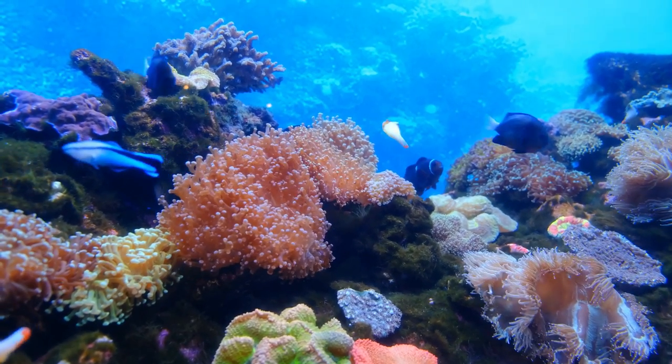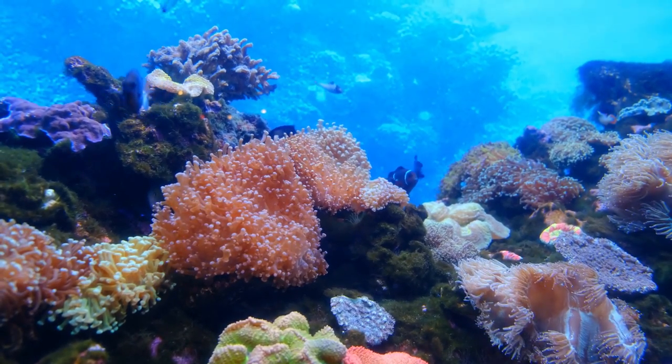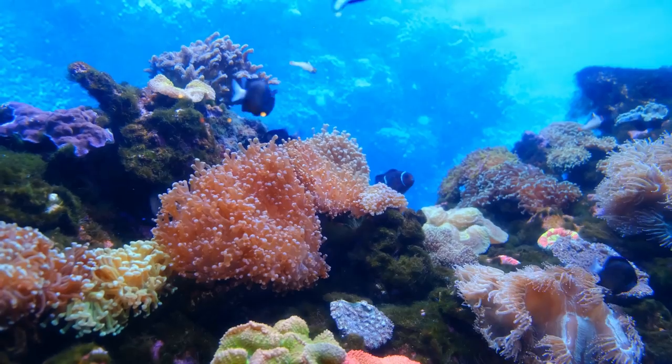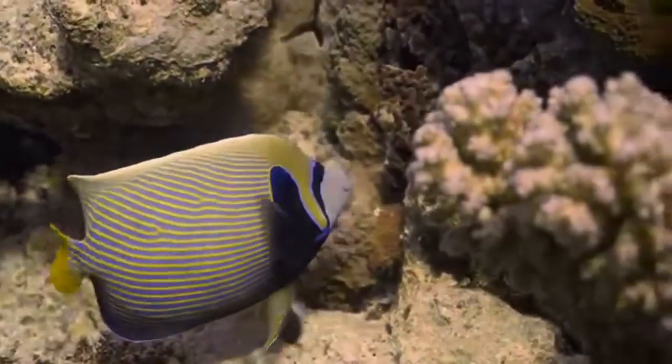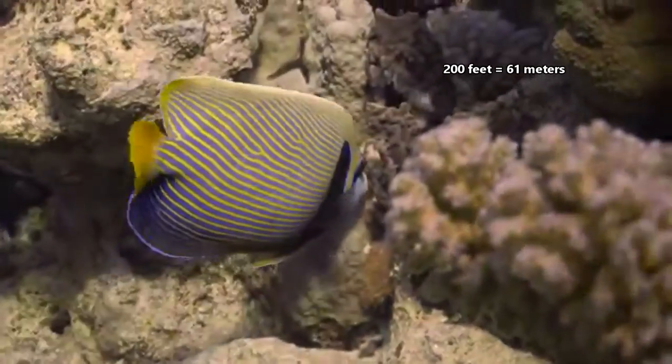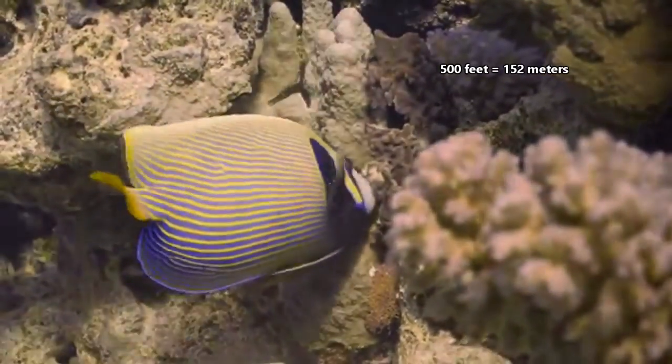There are approximately 90 living marine angelfish species, and they live in shallow reefs and rocky bottom shores in the Atlantic, Pacific, and Indian Oceans. They are most common in waters no deeper than 200 feet, but some species are known to explore depths up to 500 feet below the waves.